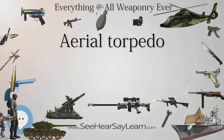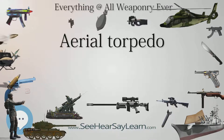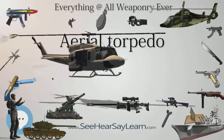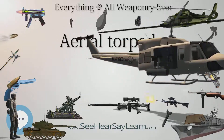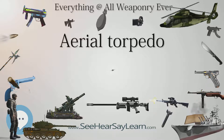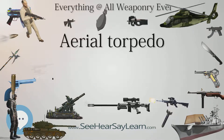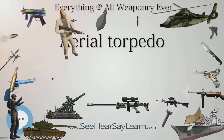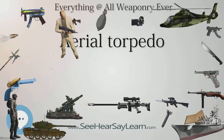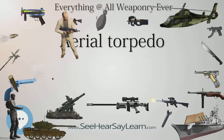Fiske imagined the notional torpedo bomber would descend rapidly in a sharp spiral to evade enemy guns, then at an altitude of about 10 to 20 feet (3 to 6 m), would level off long enough to line up with the torpedo's intended path. The aircraft would release the torpedo at a distance of 1,500 to 2,000 yards (1,400 to 1,800 m) from the target. In 1915, Fiske proposed attacking enemy fleets within their own harbors using this method, if there was enough water depth and expanse for the torpedo to run.